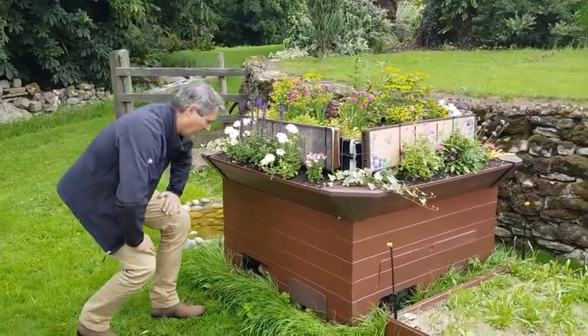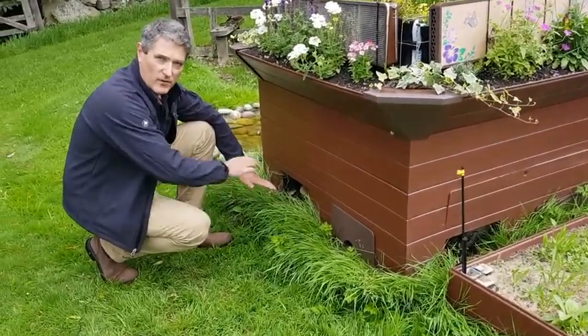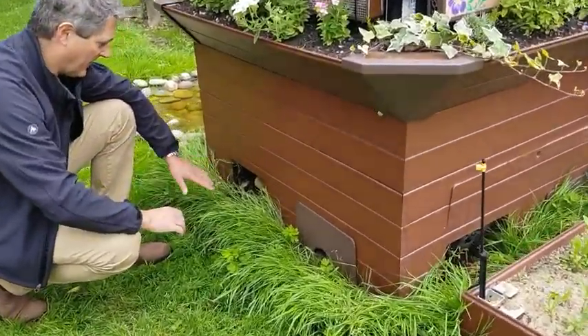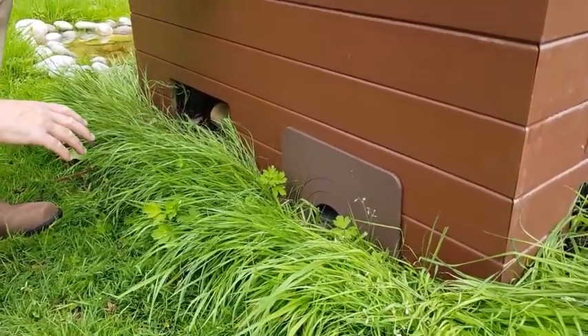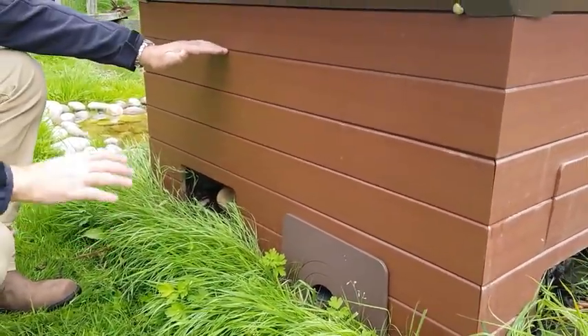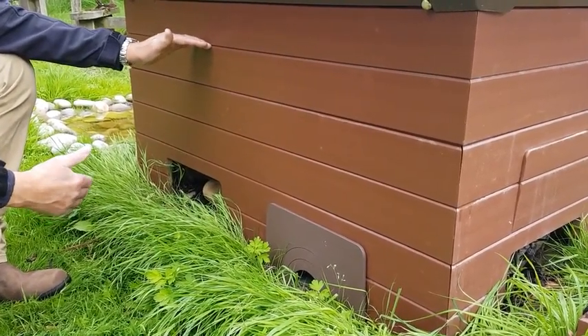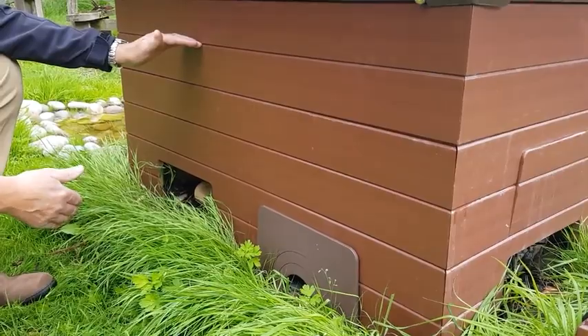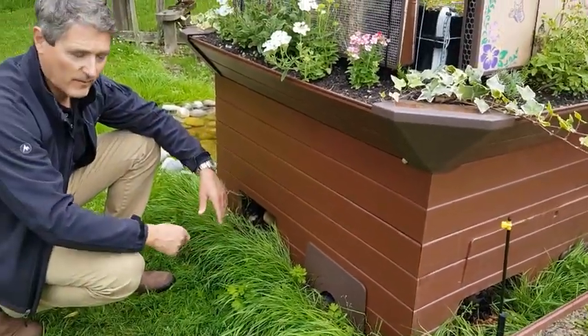Moving to the main unit, the bottom of the unit is open to the ground so you've got full soil contact at the base. Within the void up to this level in the base unit we have a log pile area, and that contains decaying logs, timber, bark, and some stones to create space and further habitat.